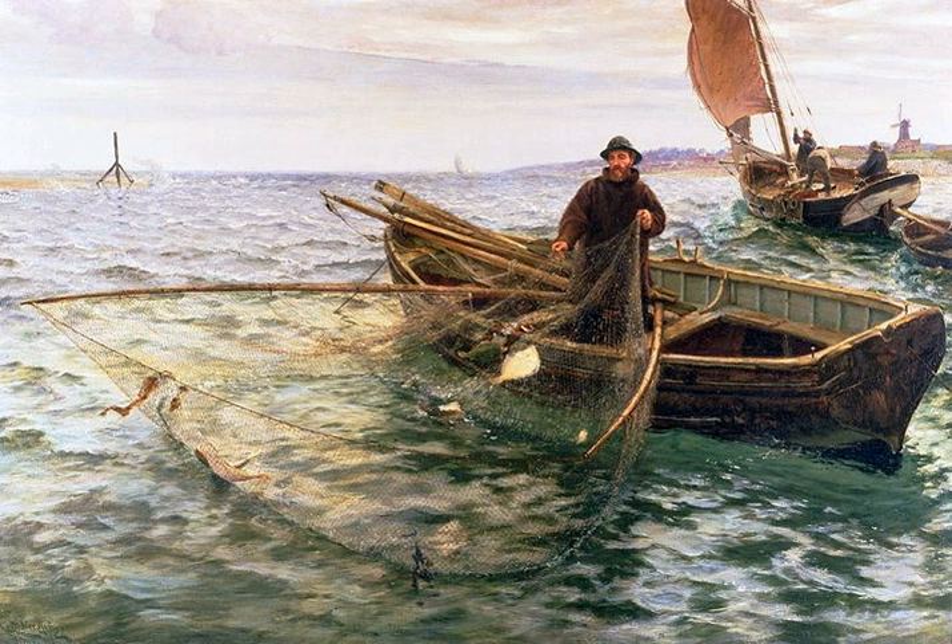Cast nets – are round nets with small weights distributed around the edge. They are also called throw nets. The net is cast or thrown by hand in such a manner that it spreads out on the water and sinks. Fish are caught as the net is hauled back in. This simple device has been in use, with various modifications, for thousands of years.